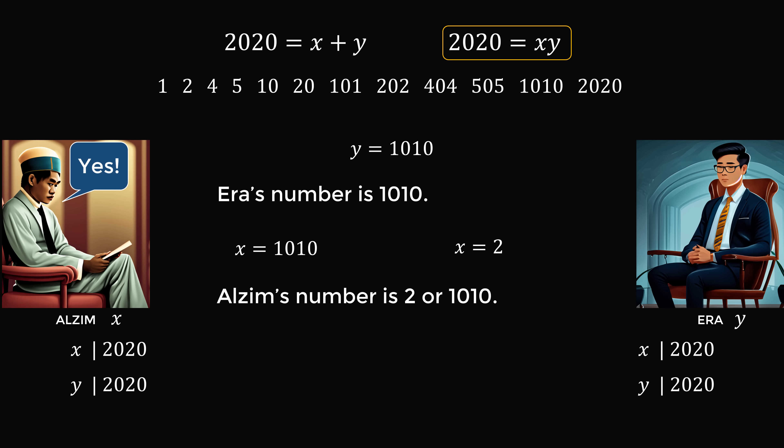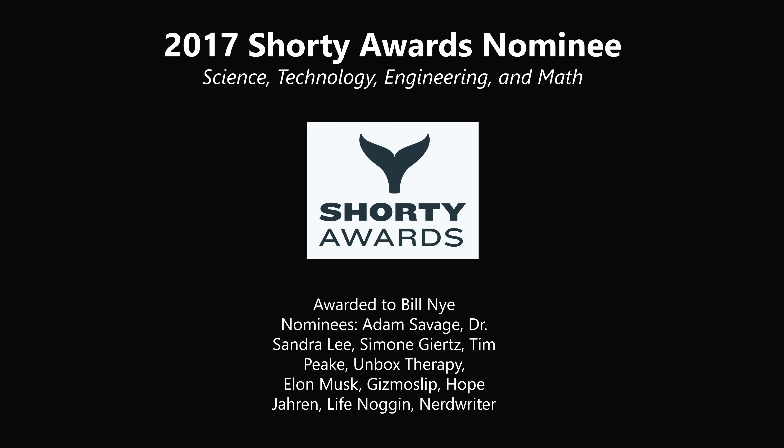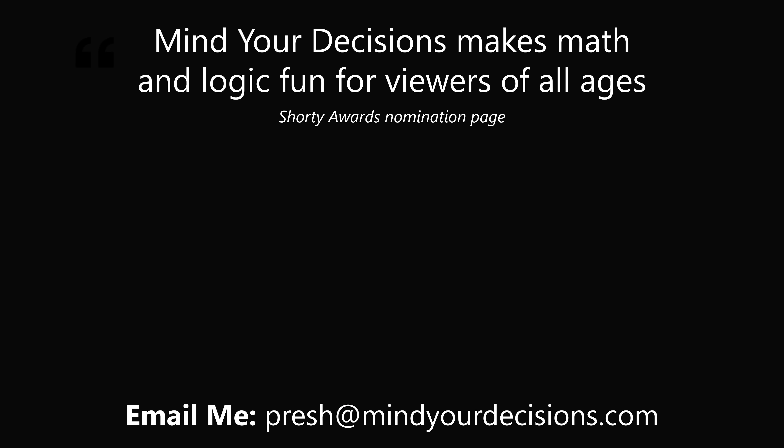What an amazing puzzle. Thanks for making us one of the best communities on YouTube. See you next episode of Mind Your Decisions, where we solve the world's problems one video at a time.